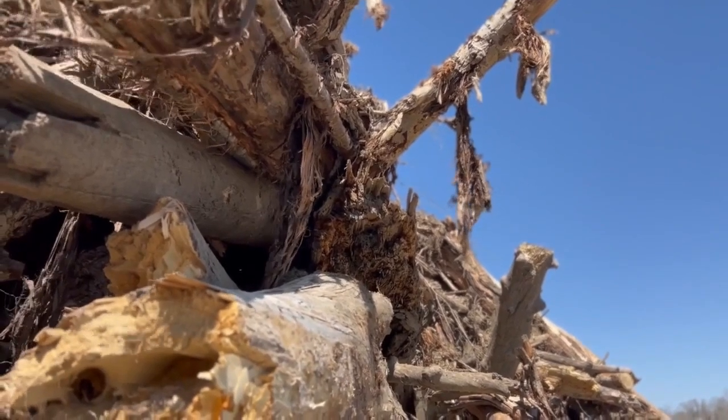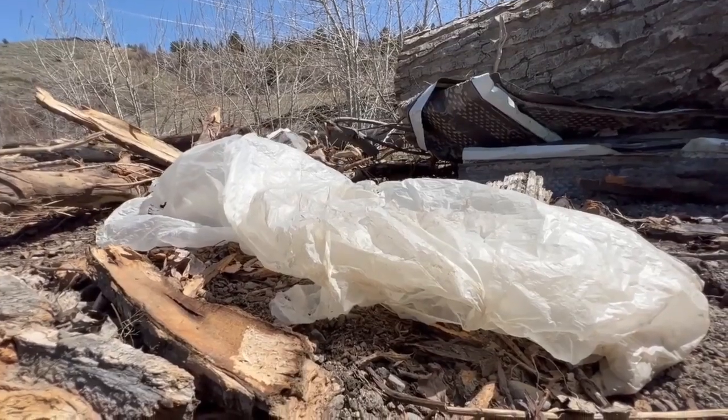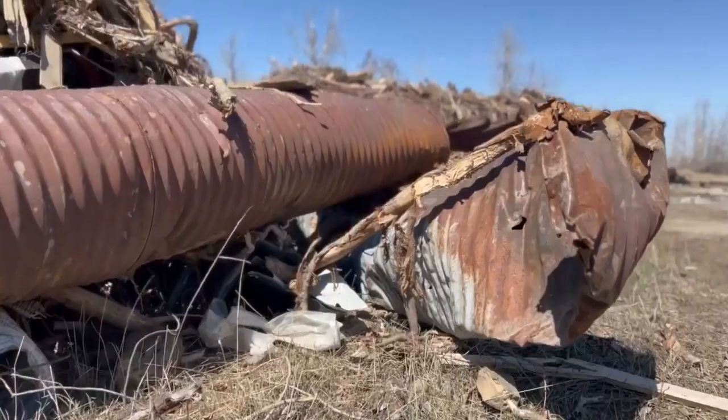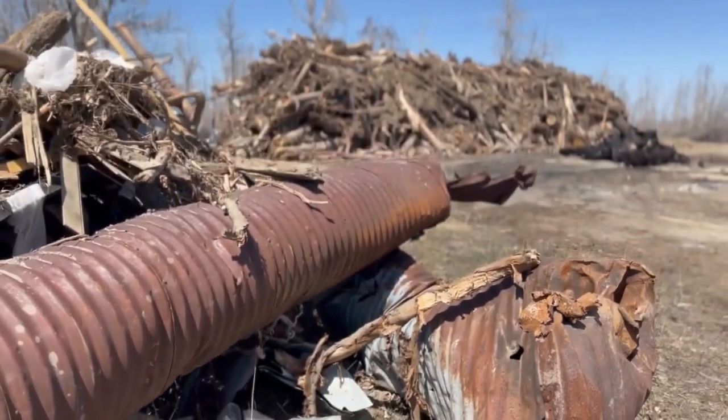Right now it's around $3 million and it could go up. The project is 75% funded through a FEMA public assistance grant and 25% by a non-federal cost share.